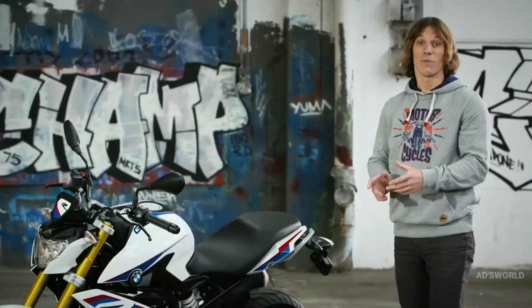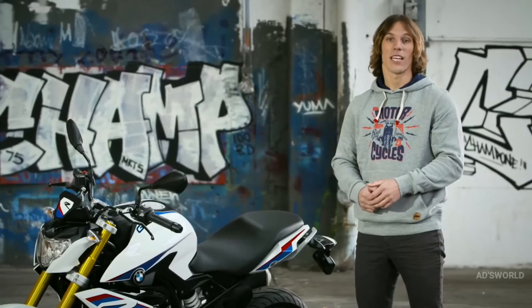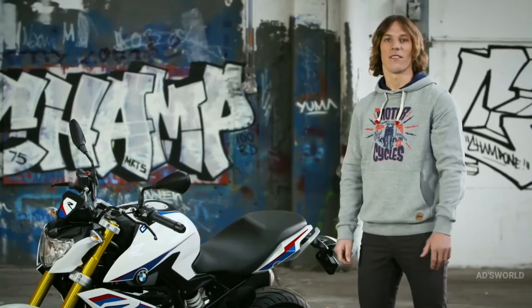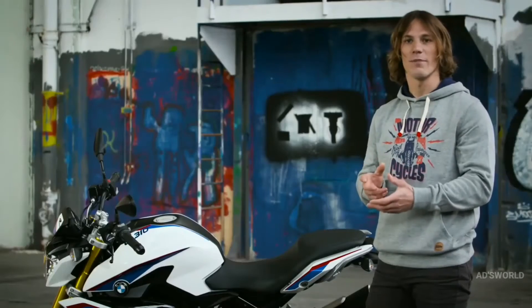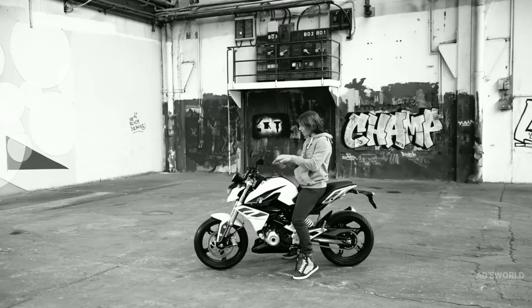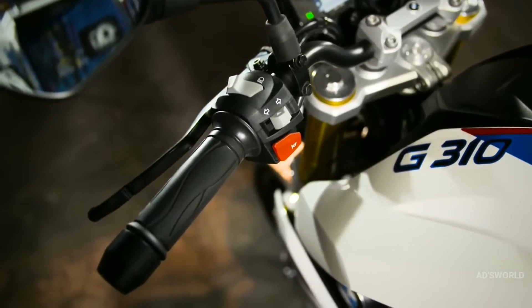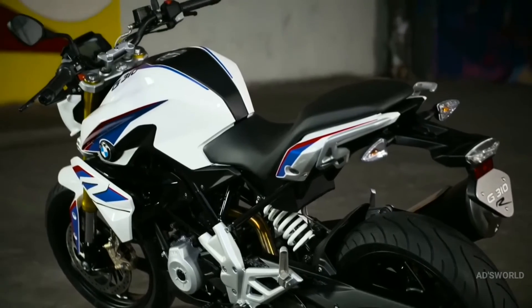This motorcycle is built for the global market. It's lightweight, agile, and able to meet homologation and emissions requirements in all local areas. The G310R is made to be versatile. Despite the aggressive styling, this motorcycle maintains a natural riding position, giving a really relaxed riding experience. The balanced position of the handlebars and footrests allow the rider excellent control. As standard, the G310R has a low seat height of 785mm, making it easier to manage for riders of all statures.